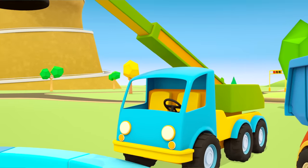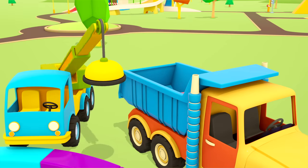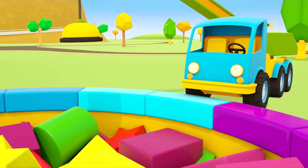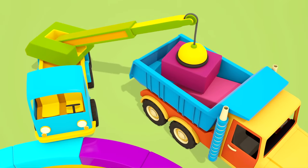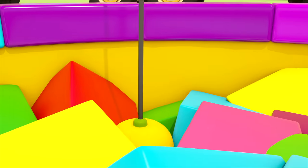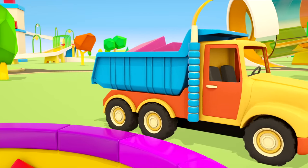The crane is choosing blocks for the ramp. A triangular prism — that will fit. Put that in the dumper truck. A cylinder — no. A cuboid — that's what this block is called. We can use that. The star — that's no use. Another cuboid — let's take it. The dumper truck is taking the building blocks to the shop.